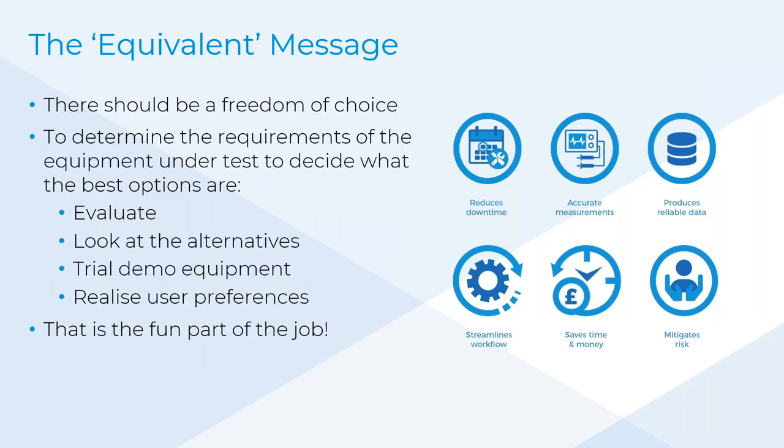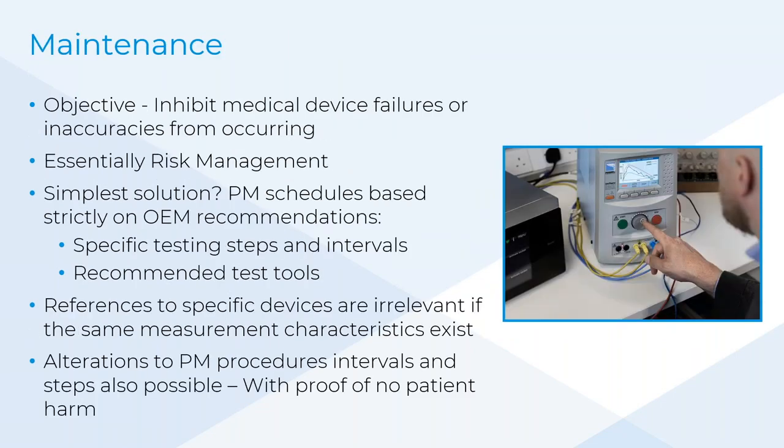Really, the presentation is about having the freedom of choice in making decisions on the requirements provided by the manufacturer: to evaluate specification, understand specification of a device, look for alternatives, demo equipment — that's the fun part, because different manufacturers have different preferences. But really it's understanding user preferences and making the correct decisions.